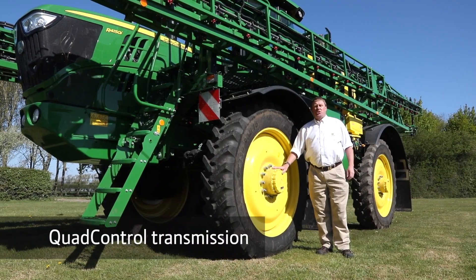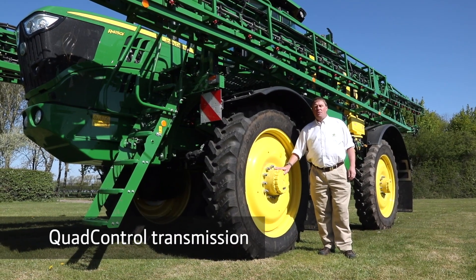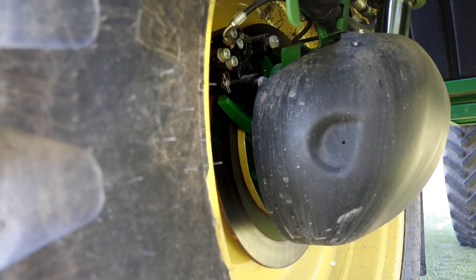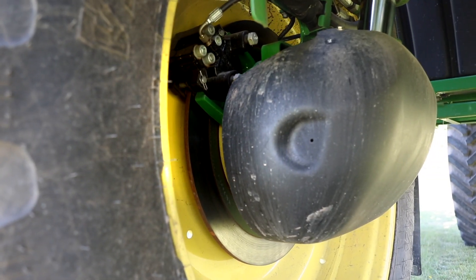All machines use an external final drive to take loading off the wheel away from the wheel motor for longer life and improved durability. The 50 km/h version also comes with all-round heavy-duty disc brakes.